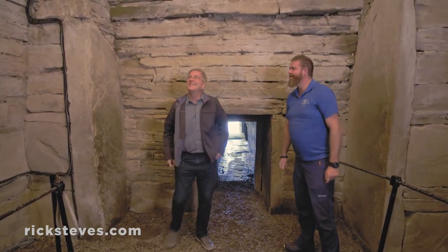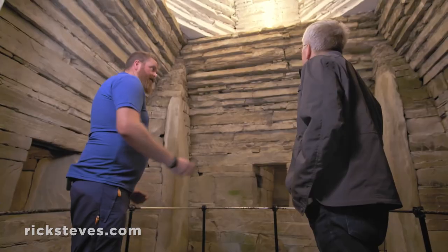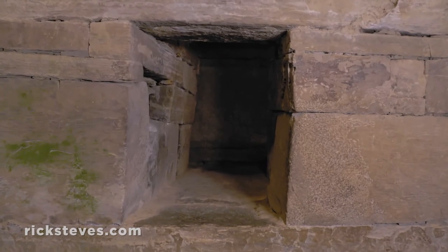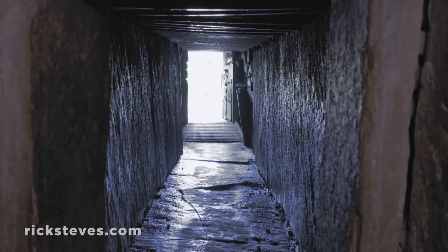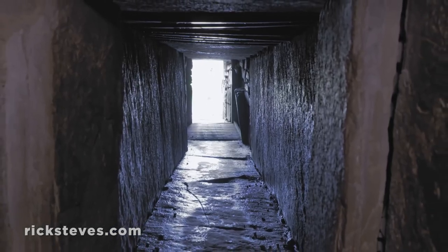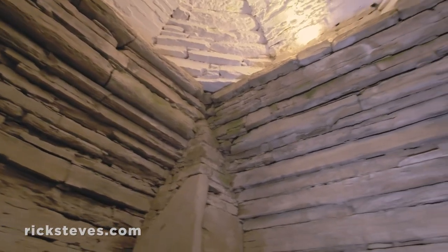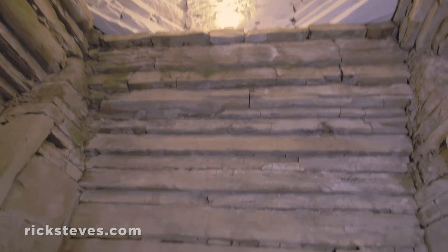This is a burial chamber, and to our right and our left, and behind you, are three tombs. On winter solstice, at sunset, the sun streams through this position here and illuminates the back chamber. The stone is sandstone, and it's been hand-carved and corbelled, vaulted into position to make this beautiful chamber. How Neolithic man managed to build this structure, no one really knows.